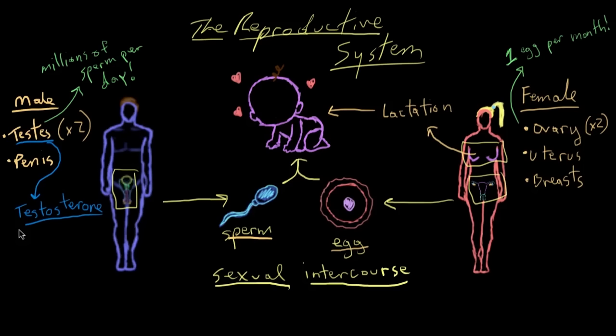Testosterone is responsible for many masculine traits, such as body hair, the deepening of your voice, muscle growth, and there's possibly even a link to levels of aggression in males. On the female side, the ovary is the primary producer of major female hormones like estrogen and progesterone. Estrogen and progesterone play a major role in the timing of egg release from the ovaries. Estrogen is also responsible for the development of many feminine traits, such as breast development.